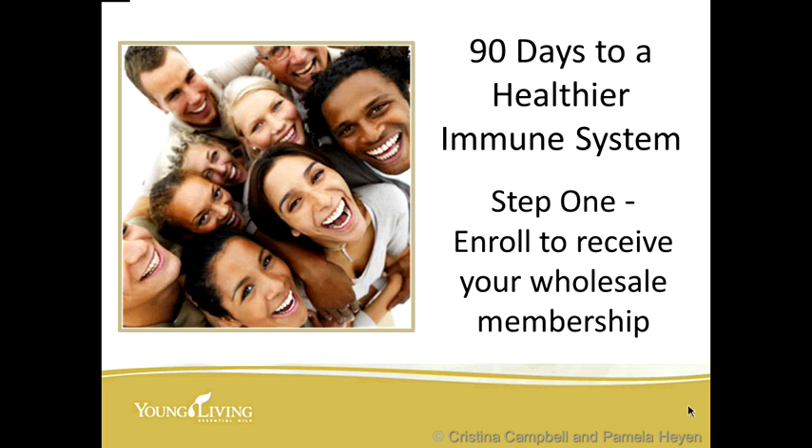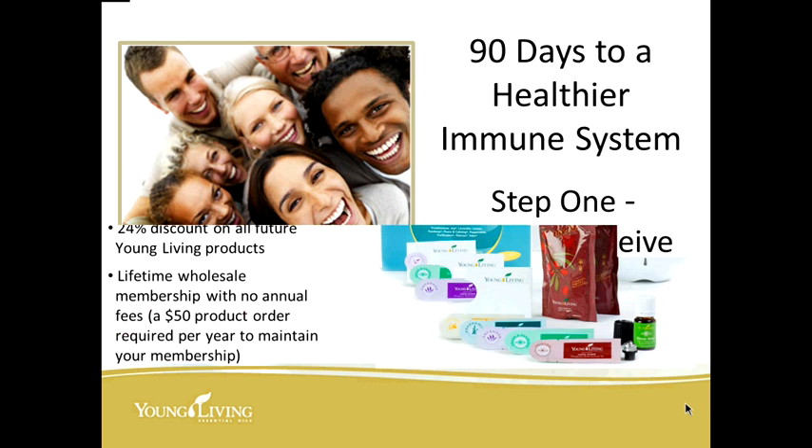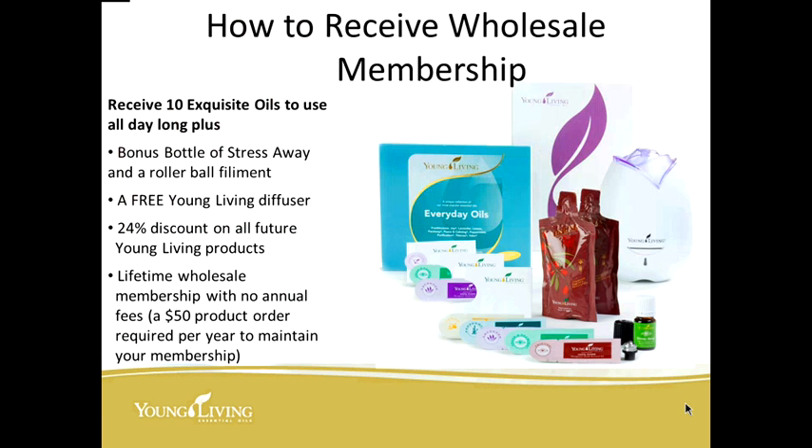Ninety days to a healthier immune system. Step one: enroll to receive your wholesale membership if you haven't already. We recommend getting either the everyday oils kit or the Premium Starter kit, which includes 11 bottles of oil, a free diffuser, two packs of Ningxia Red, and samples to share. You get a 24% discount on all Young Living products and a lifetime wholesale membership with no annual fees — just a recommended $50 order once a year to stay active.